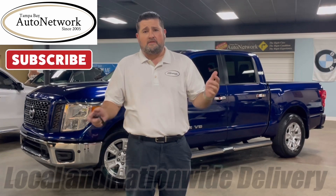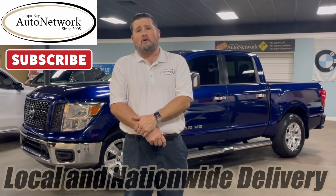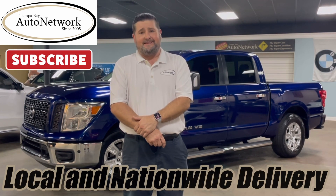Hello and thanks for joining us again at Tampa Bay Auto Network for another walk around. My name is Robert. Today we walk around a 2019 Nissan Titan SV.